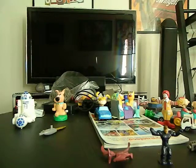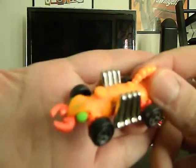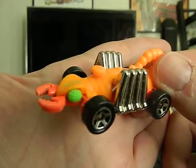This is a Hot Wheels from 1995. It looks like one of those Scorpion cars — I don't think I have this color yet, so that will go in my collection.